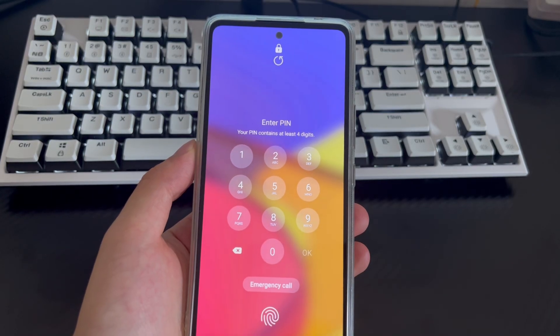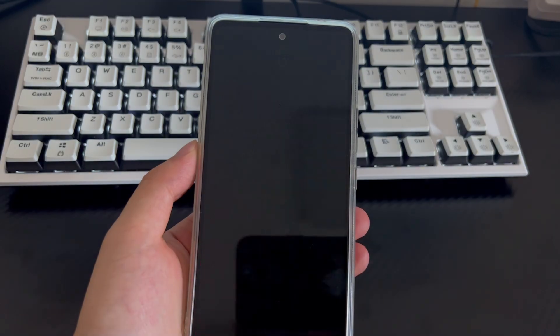Hi everyone, welcome to the Droidgy channel. Today's video will explain too many incorrect unlock attempts, try again in 24 hours on Samsung.